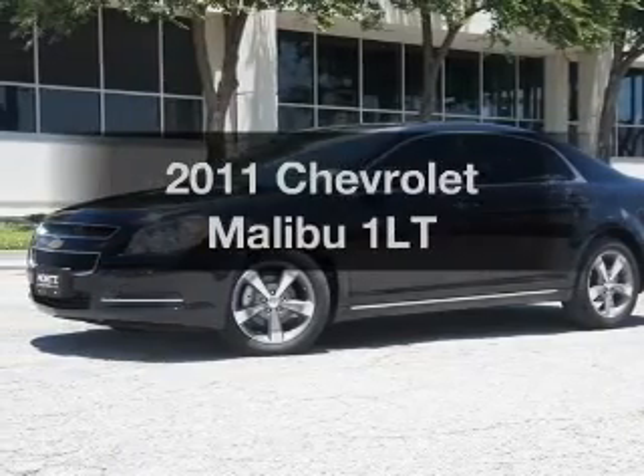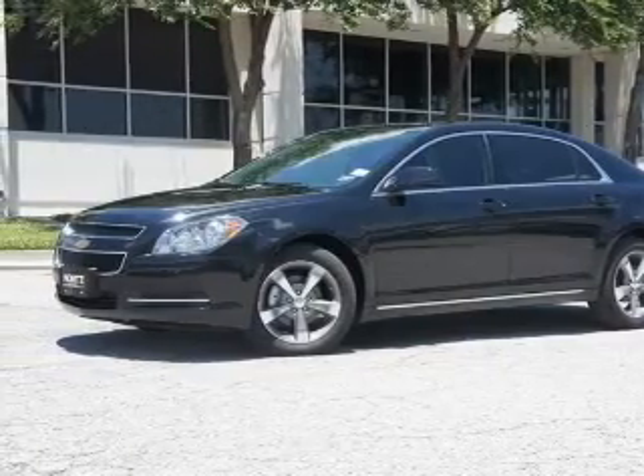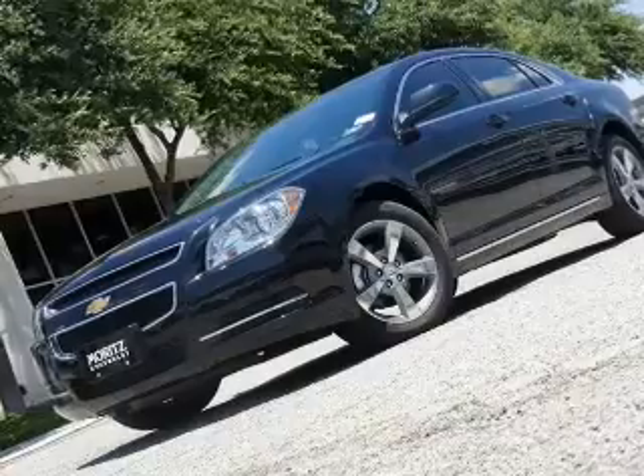Presenting the 2011 Chevrolet Malibu — everything you need under one roof with this great vehicle.